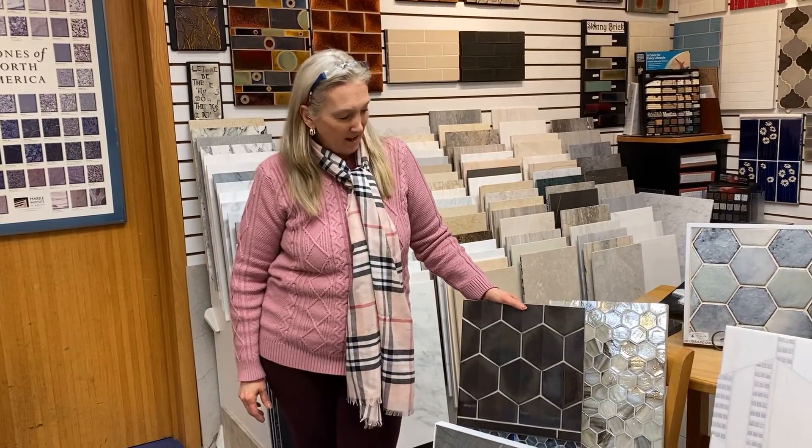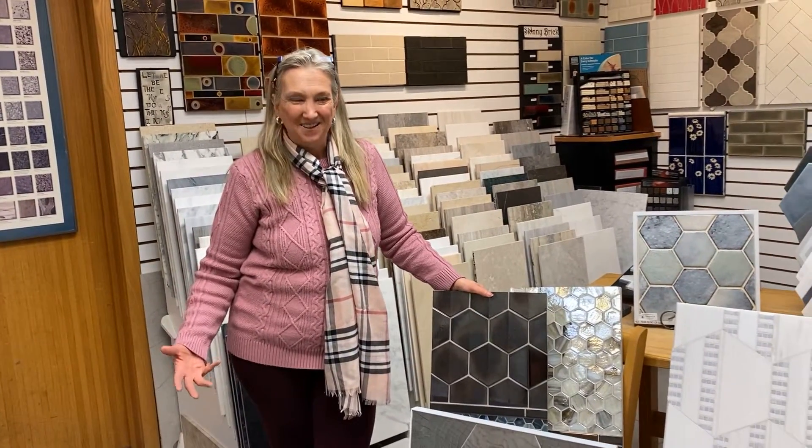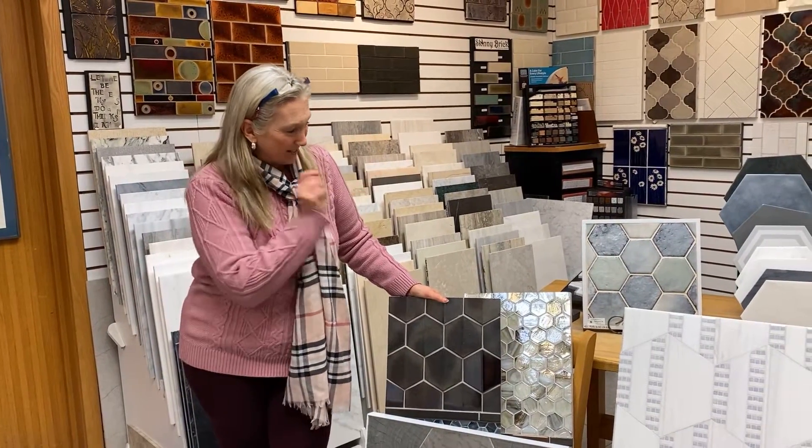Hi, I'm Laura Lynn from Artistic Tile, and today I wanted to introduce you to some other options for hexes. Hexes are the latest craze now, so I wanted to let you know they're not just little baby hexes.